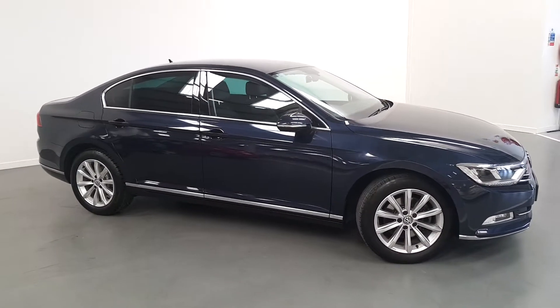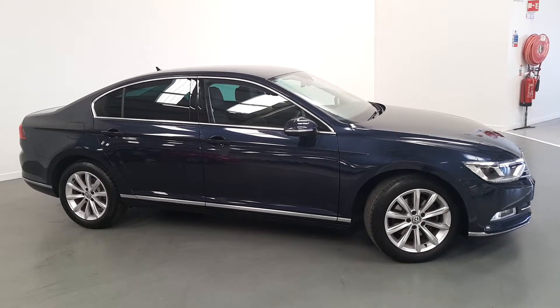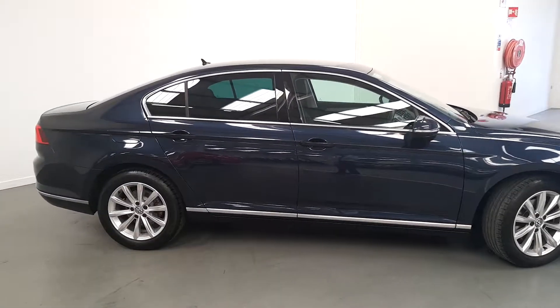This vehicle is finished in dark blue. It comes with 17-inch alloys, multi-spoke silver. It also comes with a chrome package, which is visible all around the windows and at the bottom of the doors.